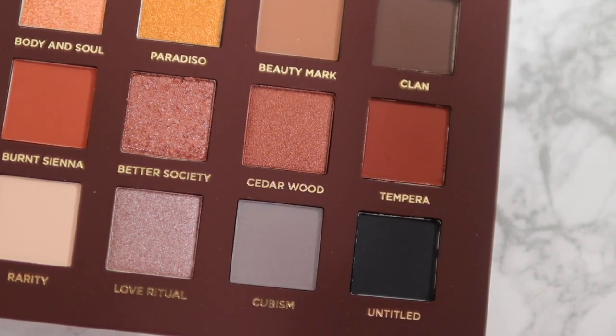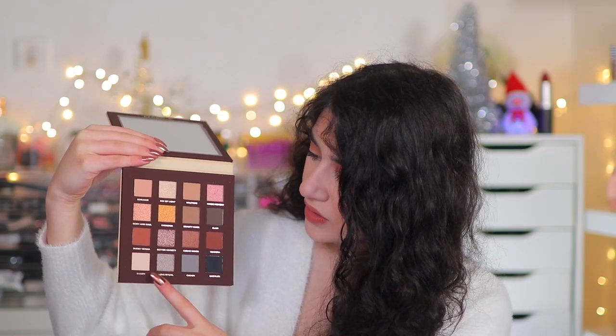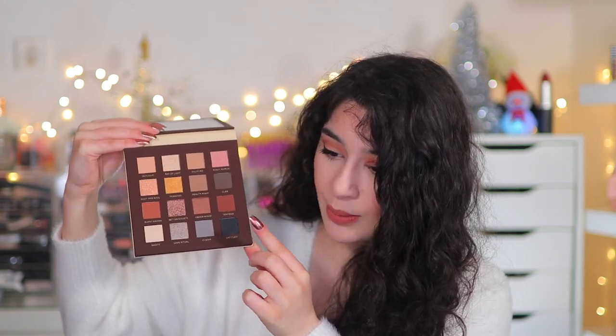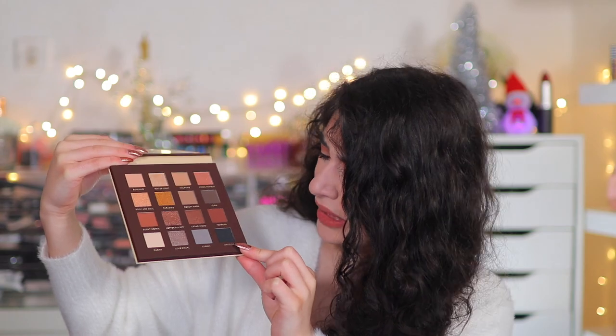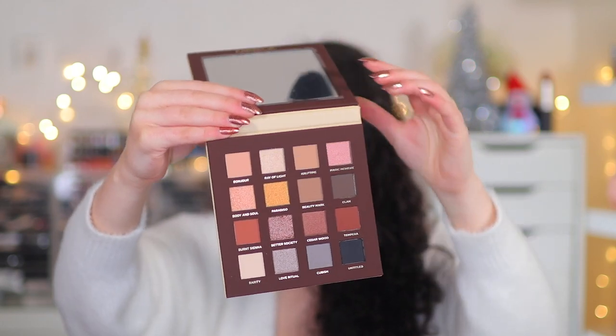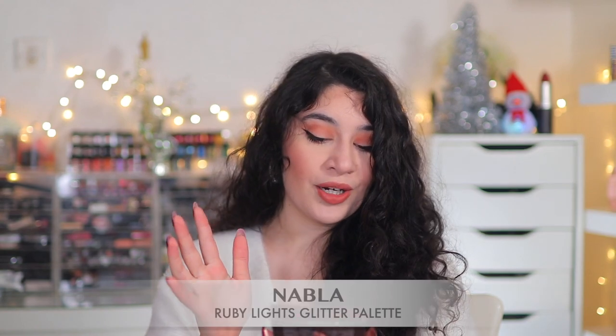It has your basic neutrals but also four really interesting shades — a taupe, a matte gray which you don't really see in palettes, and then kind of an off greeny navy black. It's a really really nice palette. What really made me want to buy it is the shimmers — they look super glittery, foiled, and metallic and are just going to look so nice on the eyes.